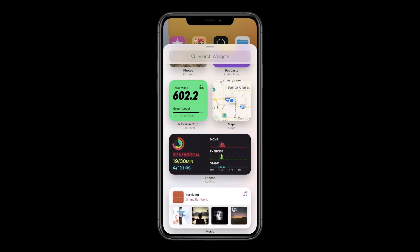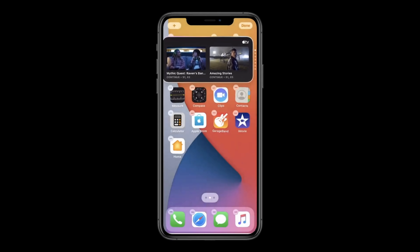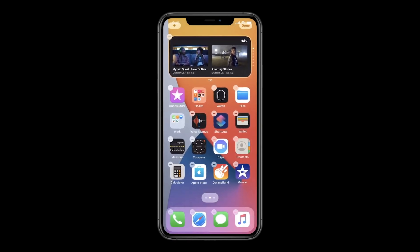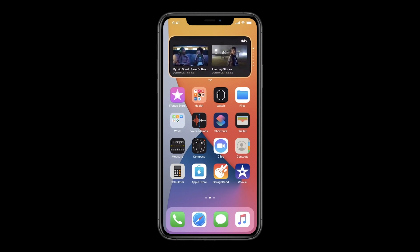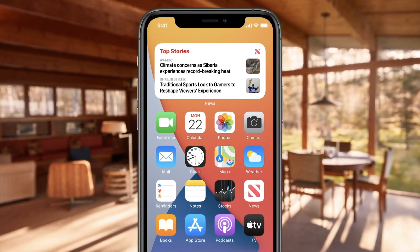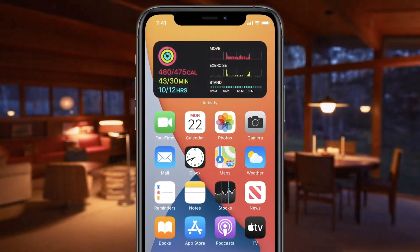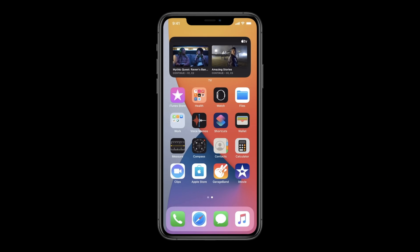Right now, what I want to do is grab this widget up top. It's a really special one called the Smart Stack. I'm just going to tap it and drop it here. With the Smart Stack, I can easily swipe through widgets to pick just the one I want for the moment. But what's really cool is that the Smart Stack can actually do this for me automatically. So in the morning I can get my news briefing, throughout the day find out when I have a meeting coming up, and in the evening I might get a summary of my activity. The Smart Stack is showing me the TV widget, so I can just tap to start playing a show.